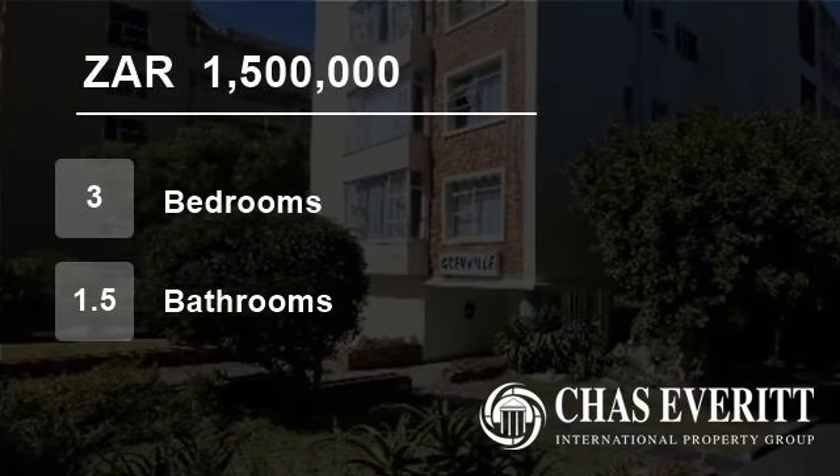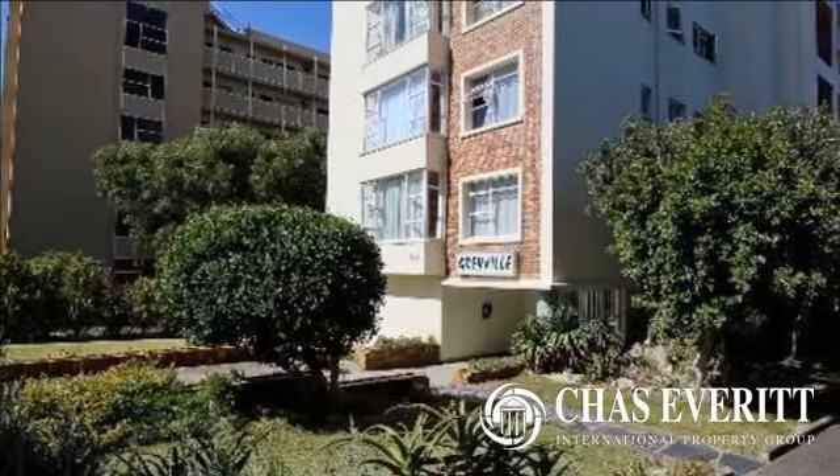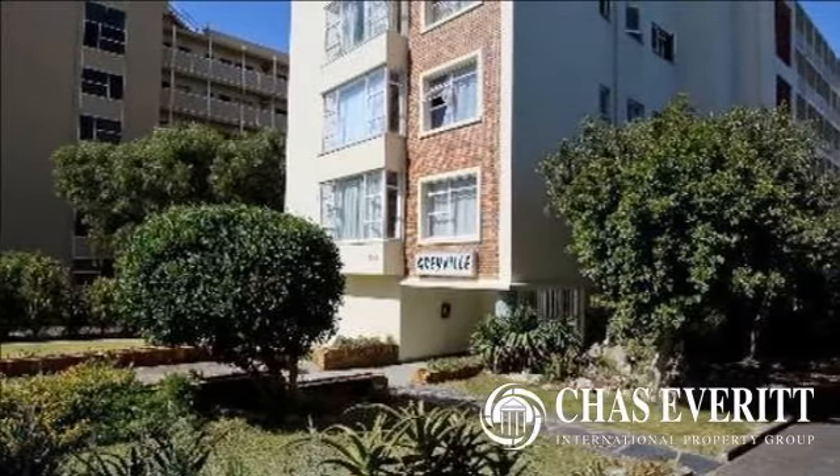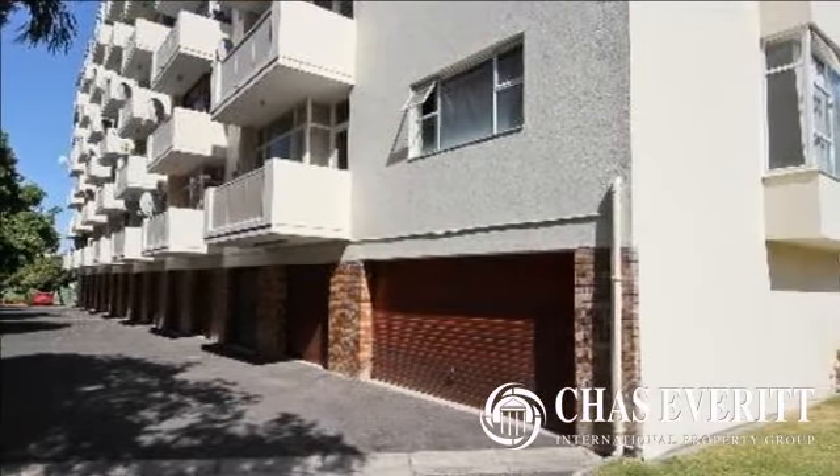Welcome to this three-bedroom flat for sale in Kenilworth, Cape Town, South Africa for R1,500,000. View from the top.